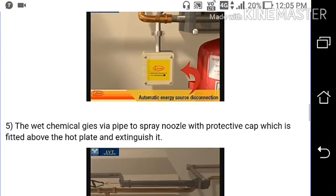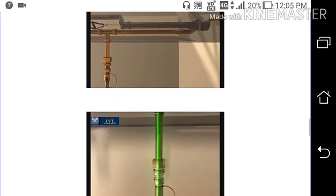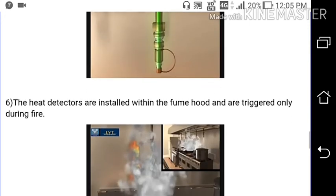The wet chemical goes via pipe to the spray nozzle with a protective cap, which is fitted above the hot plate, and extinguishes the fire. The heat detectors are installed within the fume hood and are triggered only during a fire.